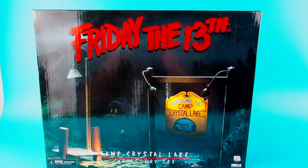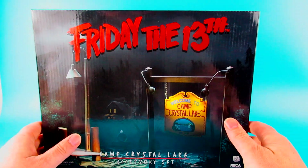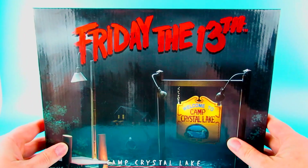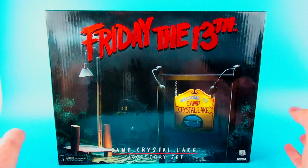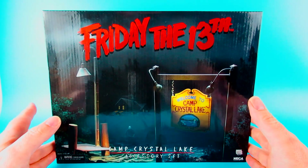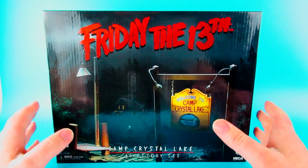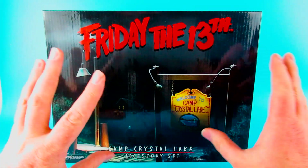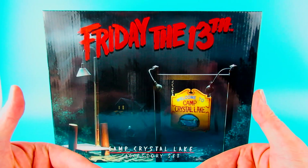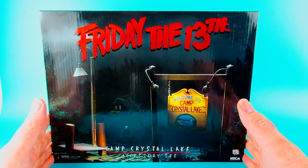Hey you guys! So today we are looking at this, which is the Friday the 13th Camp Crystal Lake accessory set. I got this from AliExpress. It was pretty cheap. I know that these are retailing in some places for a lot of money. This was I think 30 to 40 quid because they put tax and things on it, so it depends on where you're getting it from, but I'll put a link underneath showing you where I got it from.